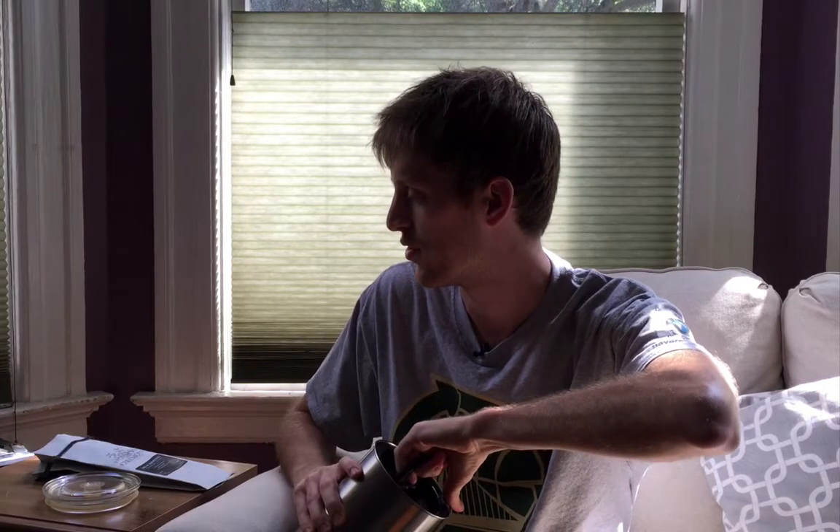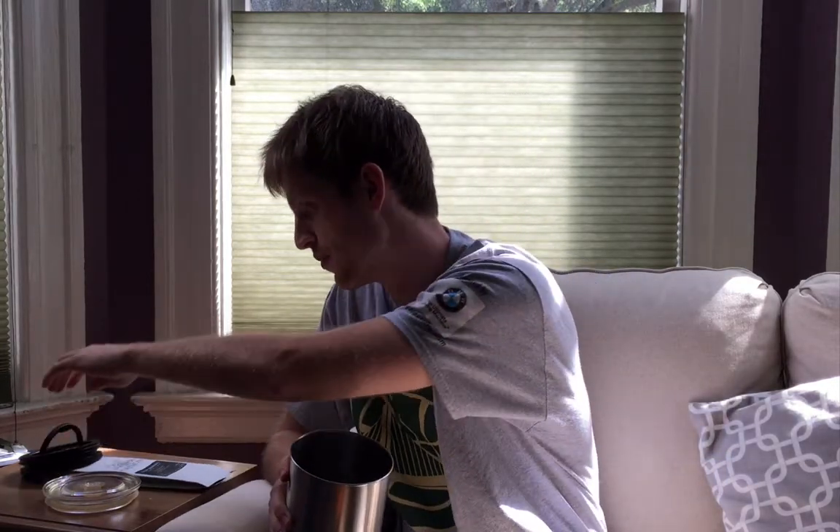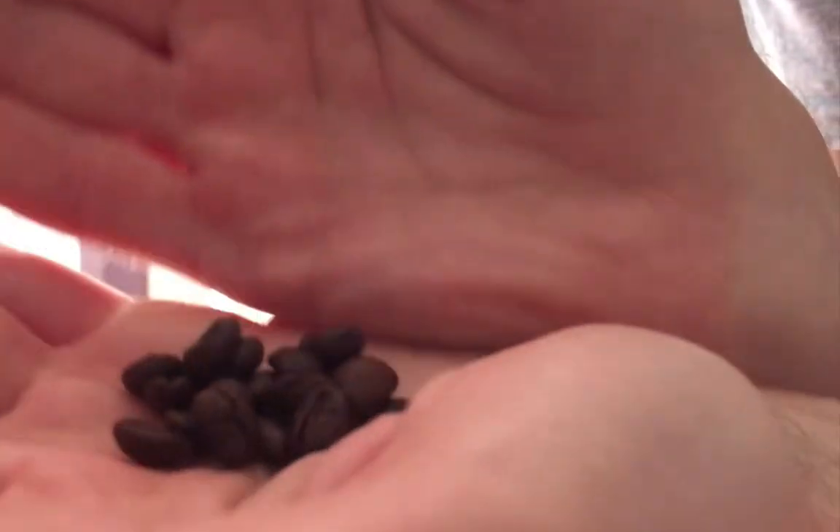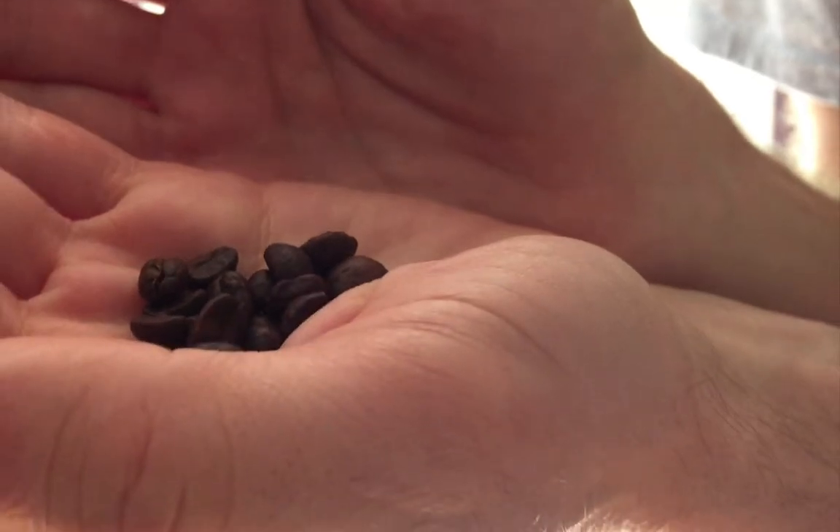I actually got two bags from them because one didn't arrive on time, so they sent me another one. It still has a great aroma — we're already a month off roast but these beans are still holding up. Let me give you a look at them.